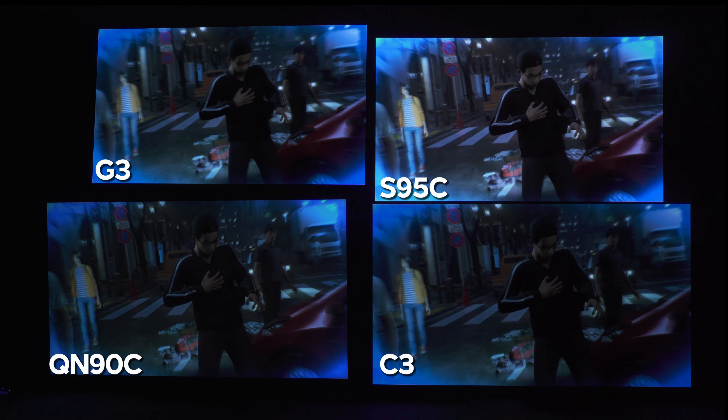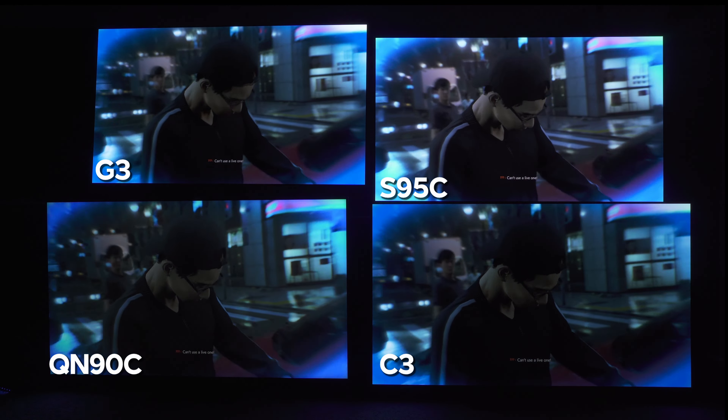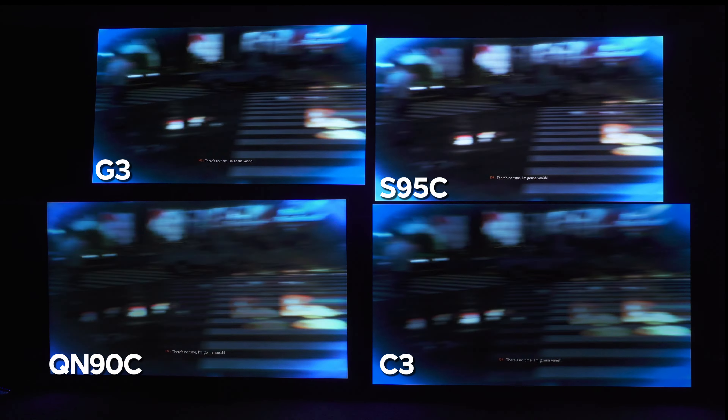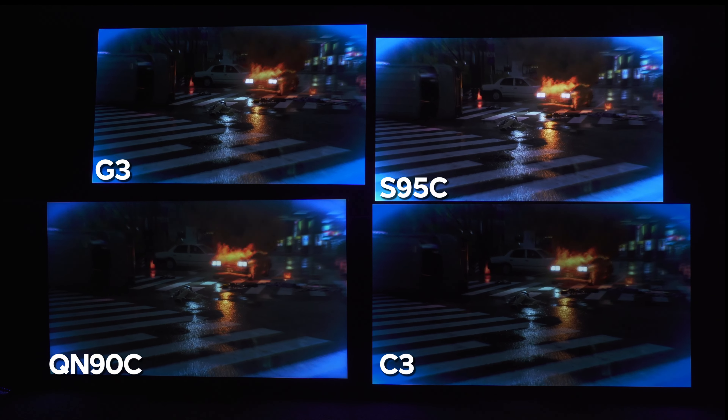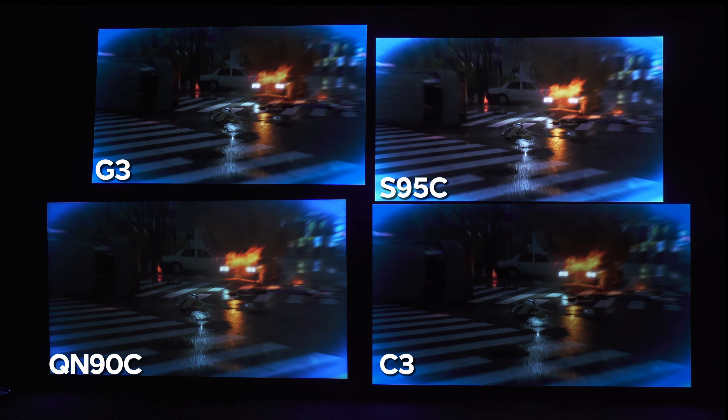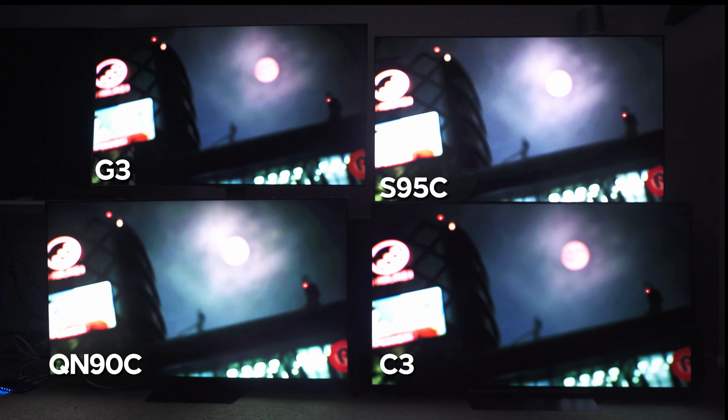The TVs I want to look at today are the LG G3, the Samsung S95C, the Samsung QN90C, and the LG C3. The G3 and the S95C will always be around the same price, and the QN90C and the LG C3 will probably be around the same price.